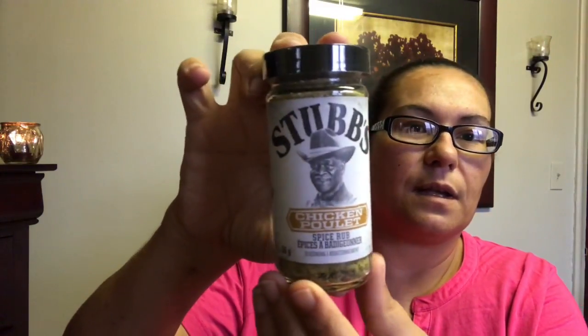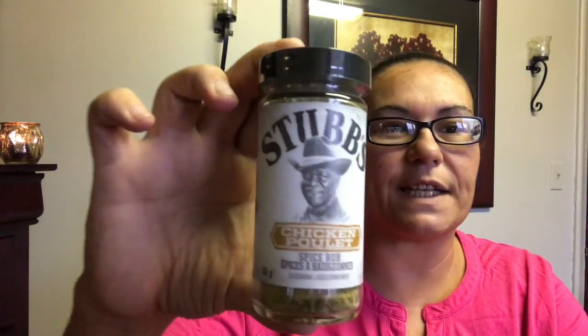This was also new — it is the Stubb's Chicken Spice Rub. I picked this up to spice up my chicken and see how it tastes.